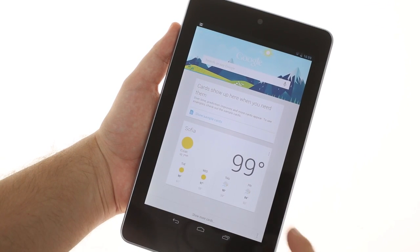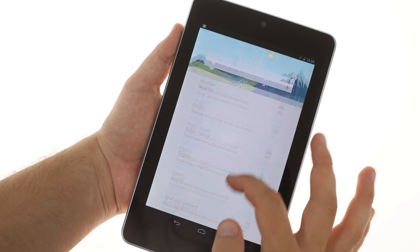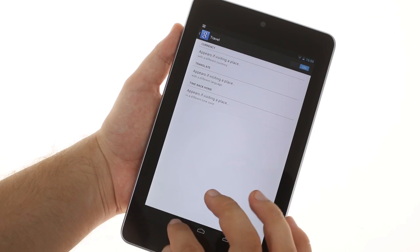Google Now is one of them and can be accessed straight from the new lock screen. It can query Google's knowledge graph, and text-to-speech is one of the best we've heard.